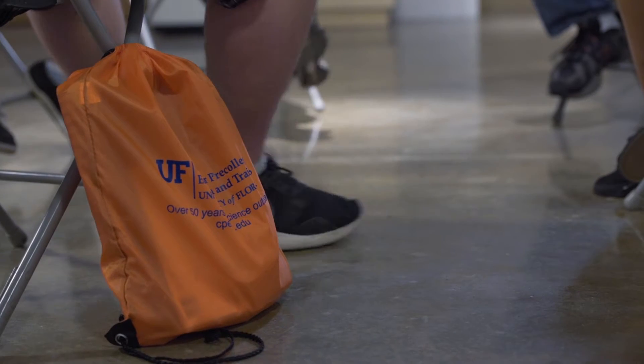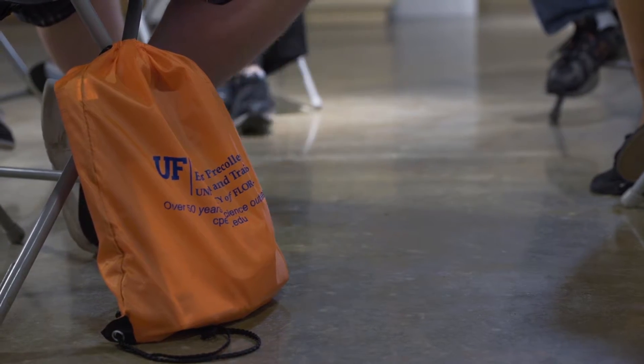I was actually looking for program opportunities over the summer and I happened to come across this one at UF — the STEAM Quest. I thought it was a perfect fit because I like science, math, and art, so I thought this was a really good opportunity to get to know myself better and see what kind of field I wanted to go into.